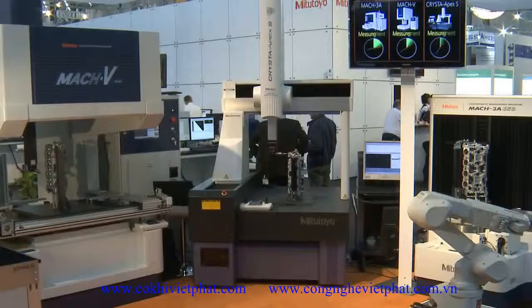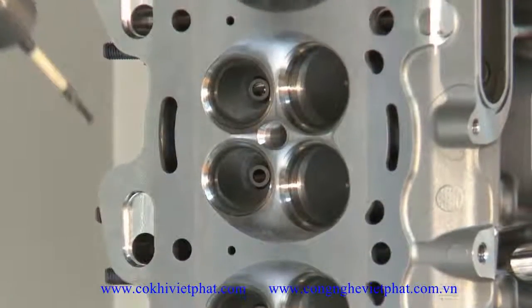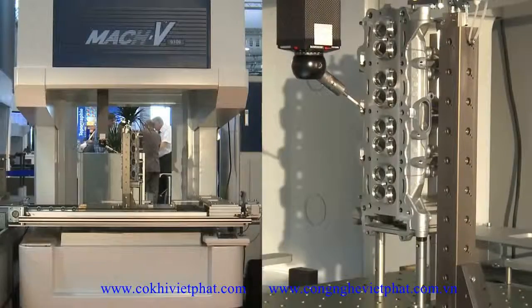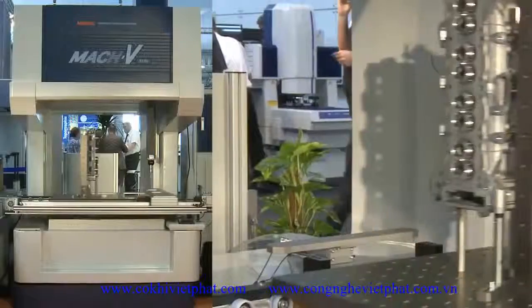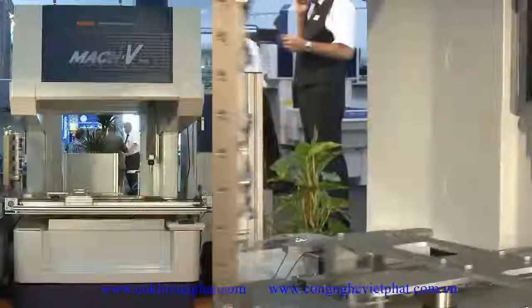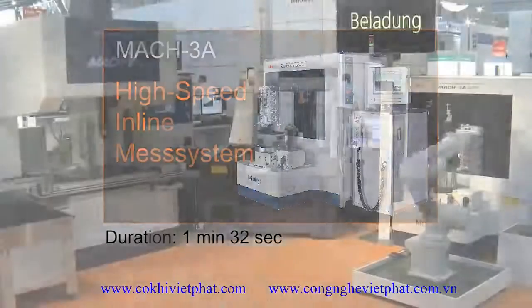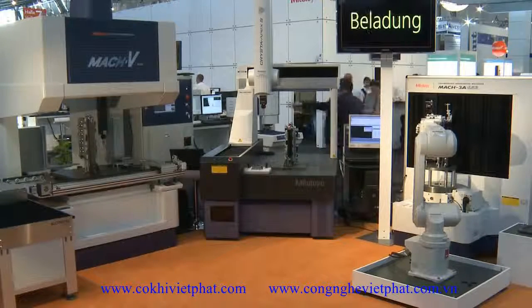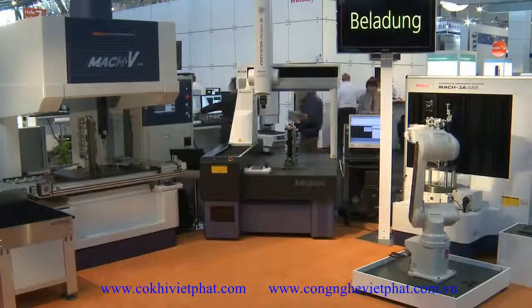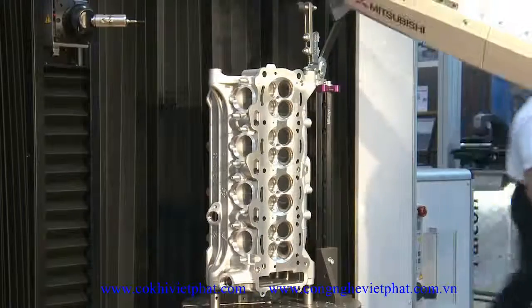The MAC-V9106 with vertical spindle accelerates at 8,433 millimeters per square second — that is 0.86G — achieving a measuring speed of up to 20 millimeters per second. The MAC-3A653 with horizontal axes realizes acceleration speeds of 11,768 millimeters per square second — that is 1.2G — and a measuring speed of up to 30 millimeters per second.